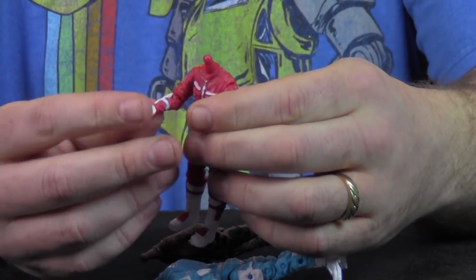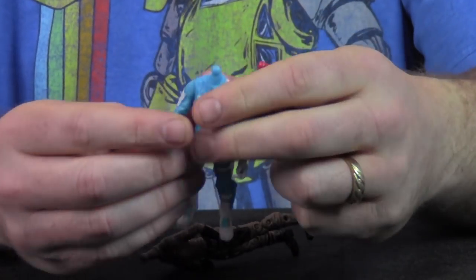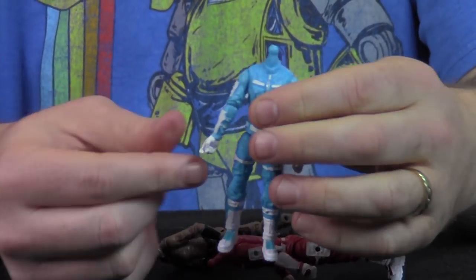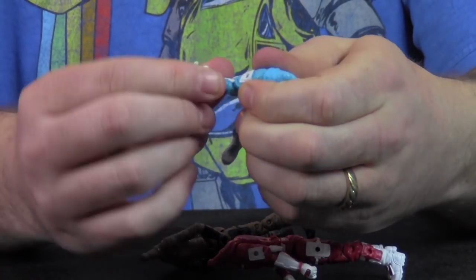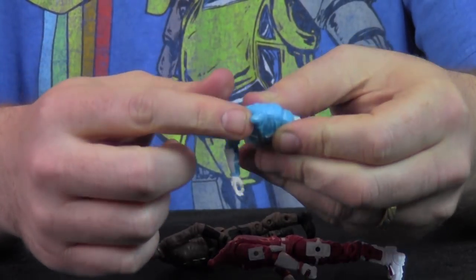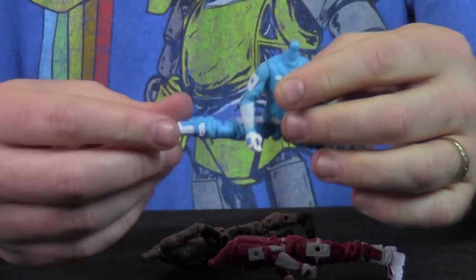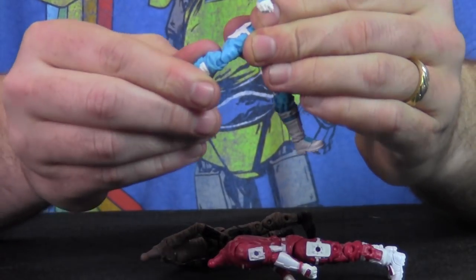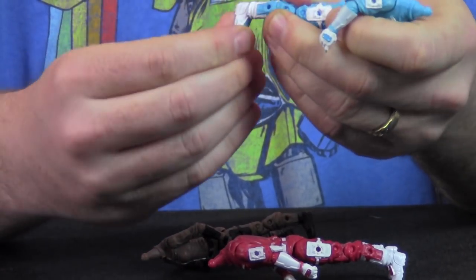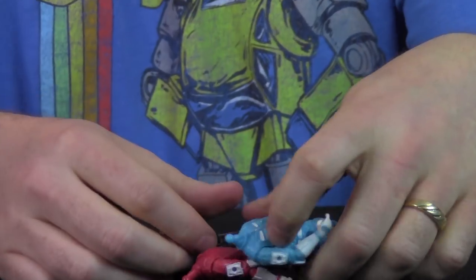You can kind of see the articulation in the Gun Runner stuff. These are old bodies with new color schemes, but you've got shoulders, elbows, movable wrists, ball-jointed heads, and hips that let you do the splits. There are double-jointed knees, which are nice, and then a little rocker on the ankle plus a swivel on the bottom.